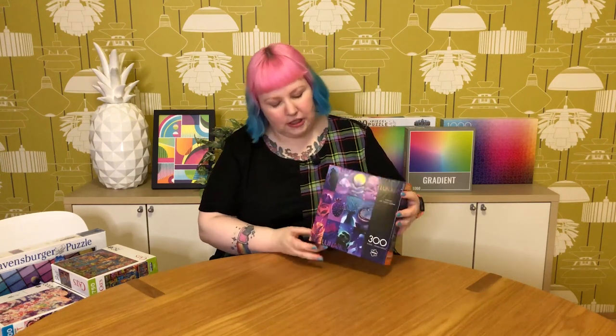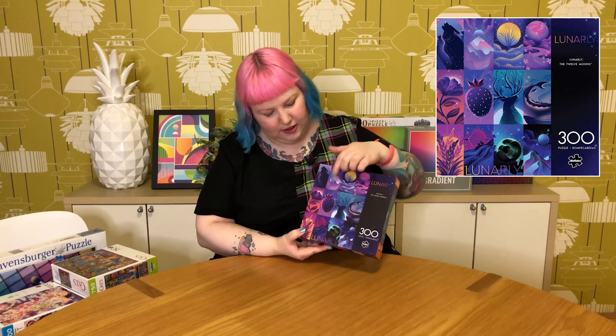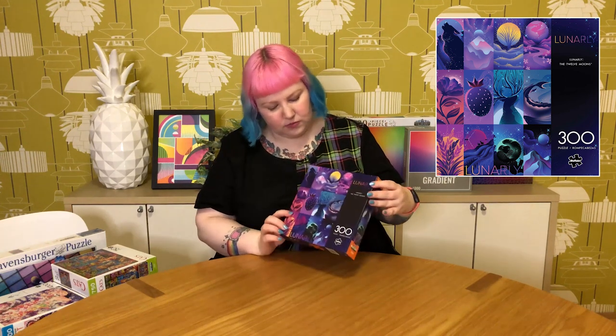Next up, let's do the Buffalo Games. I got this cute little 300 piece — I saw someone with this one on Instagram and just thought it was really pretty. It's called Lunarly, the 12 Moons, and it's basically these 12 scenes of different interpretations of moon images, like a wolf howling with the moon looking like a strawberry, a space moon, all different scenes from different worlds and themes. I really love the colours — very pretty purples and pinks and teals. A nice little 300 piece, good for a puzzle battle or a relaxing quick puzzle.